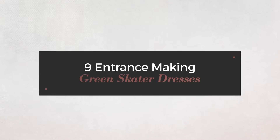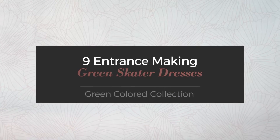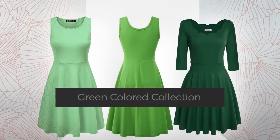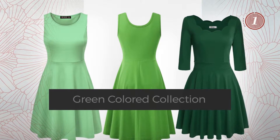9 entrance making green skater dresses, handpicked from over 3,000 fashion designers' catalogues. At any time, click the circle and get the details about your favorite dress.